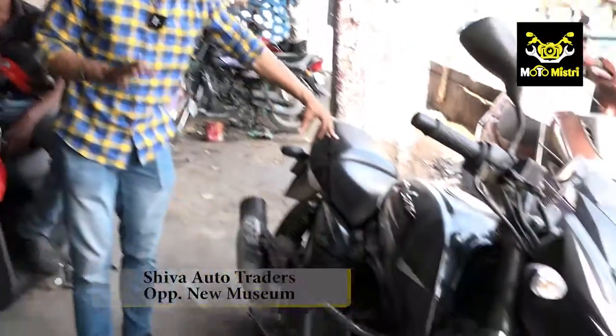I am here at Moto Mystery, Shiva Auto Traders, in front of the New Museum. Sanjay Ji is with us and the bike is a Pulsar 150.